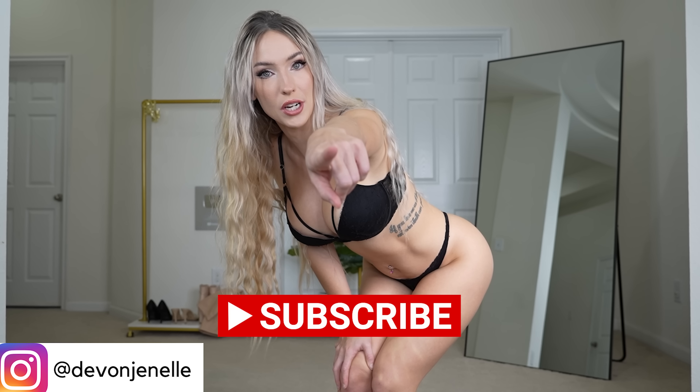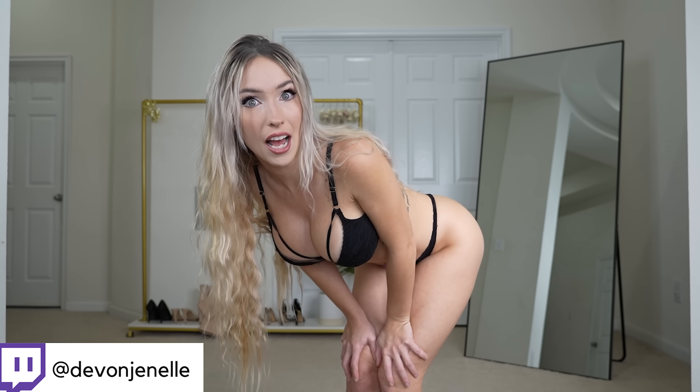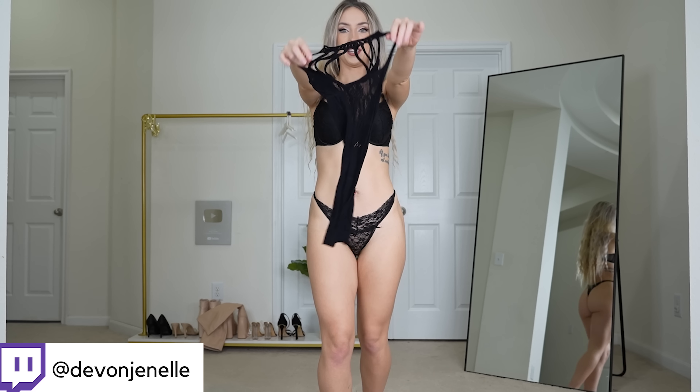Hi everyone, and welcome back to my channel! Today we will be continuing the 25 Days of Debbie, where I'm going to be posting every single day until Christmas. Make sure to subscribe and turn on post notifications so you don't miss out — there's going to be a lot of awesome content this month. Today we're going to be trying on some body stocking fishnet dresses. They're super cute, but before we get started, subscribe and like.